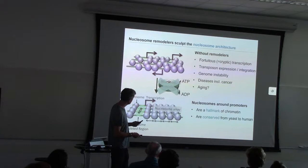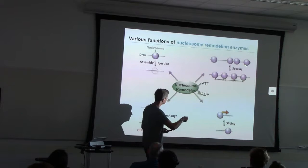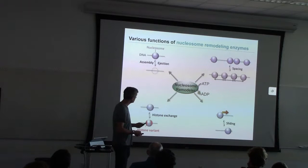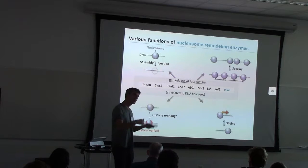Nucleosome remodelers have various different activities, including deposition of nucleosomes, ejection of nucleosomes, nucleosome spacing, nucleosome sliding — where the enzyme moves the nucleosome along the DNA — and last but not least, exchange of histones for histone variants. All these activities are brought about by a large family of remodeling enzymes, all of which are related to DNA helicases, which will become important later in my talk.